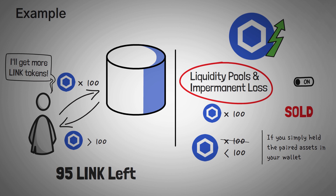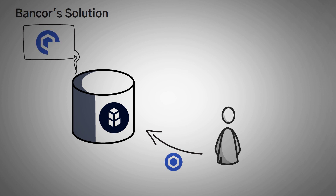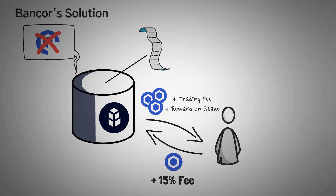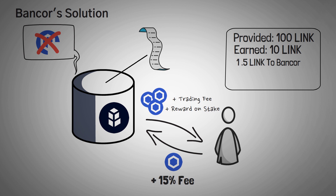Bancor makes an interesting deal with liquidity providers. They say: provide liquidity with us and you'll never have to worry about pulling out less LINK than you put in. They'll track the number of tokens you originally deposit and ensure that you get back at least the same value whenever you withdraw, plus the trading fees and rewards earned on your stake. In exchange for this service, liquidity providers are simply asked to pay 15% of their earnings to Bancor. So if you provided 100 LINK tokens and earned 10 LINK as rewards, you'd pay 1.5 LINK tokens to Bancor's communal insurance fund, and be entitled to get back at least 108.5 LINK tokens.